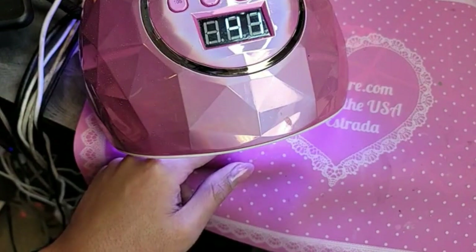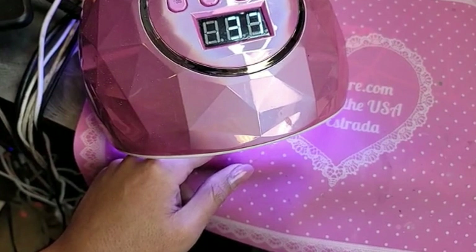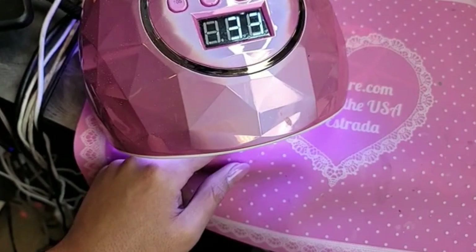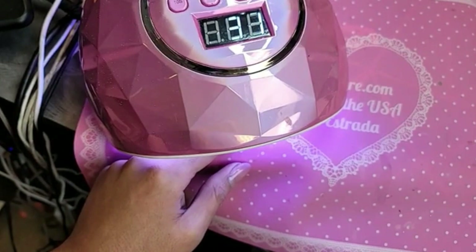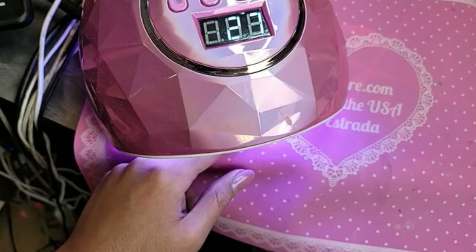French is always a classic — you can't go wrong with a french. Love the look of those nails — perfect, gorgeous. That pink color is just perfect and it looks so beautiful on every skin tone, it really really does.